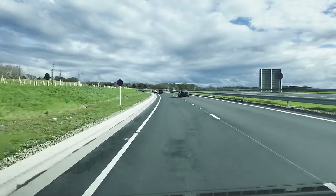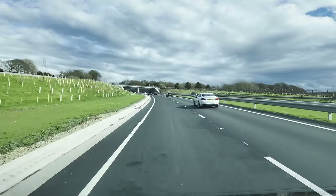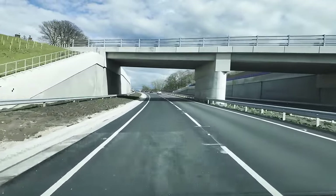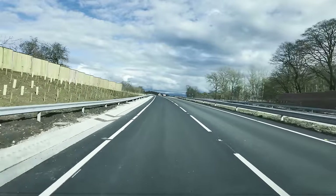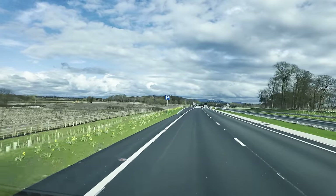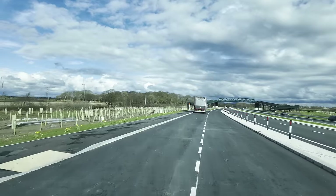This is the other section of the bypass, and just up here there's a bridge. It's a dual carriageway, so it's different to what it was before — the main road before was not a dual carriageway. There's a road bridge, but there's also a footbridge just up here. I'm going to stop and have a look at it. This road only opened about two weeks ago. Here's the footbridge — with some nicely planted daffodils along the side there.